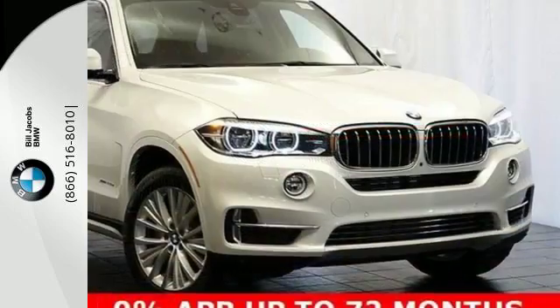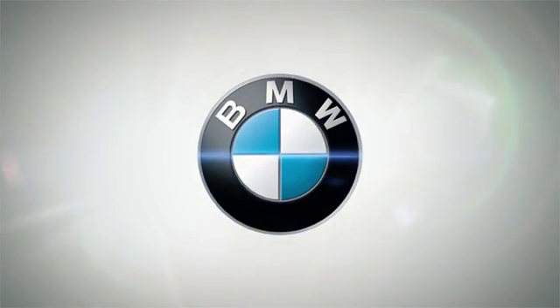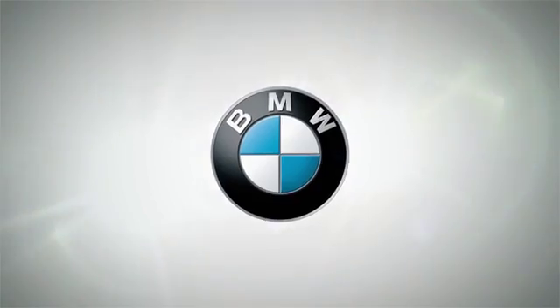Or more fun. Get behind the wheel of this X5 today. Welcome to Bill Jacobs BMW. Call, click, or stop in today.